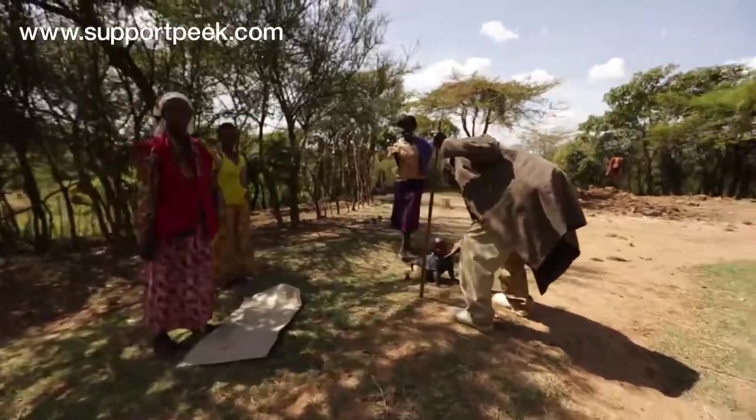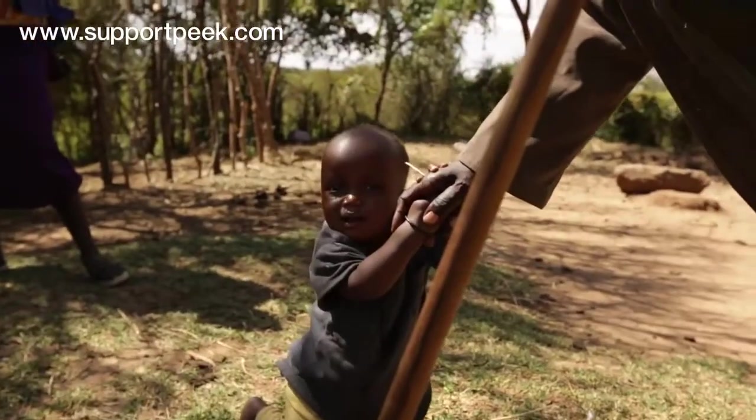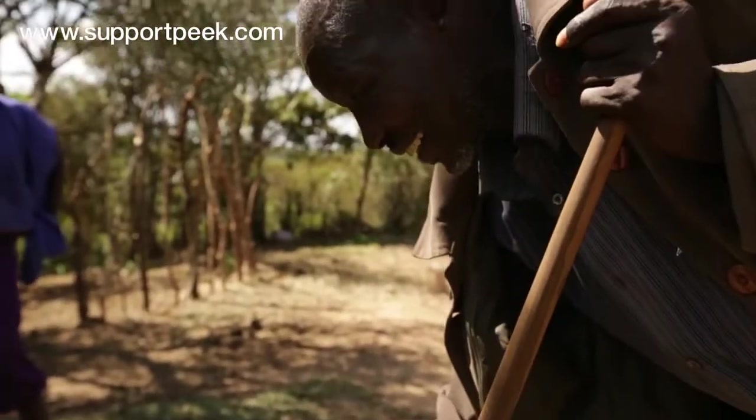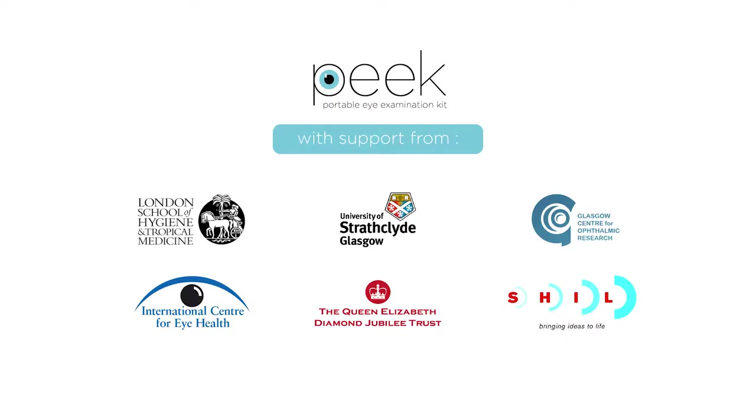For Philip, it meant seeing his grandchild for the first time. Thank you.